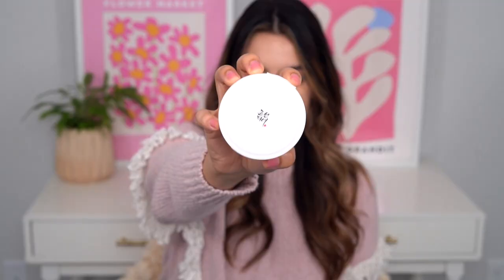Next up is the Beauty of Joseon Radiance Cleansing Balm. This is my second empty. This is the cleansing balm that made me love cleansing balms. It works on waterproof mascara like nothing else does. This is such a champ when it comes to taking off stubborn eye makeup, and it has been such a wonderful, effortless cleansing balm for me.